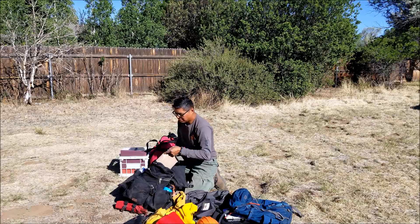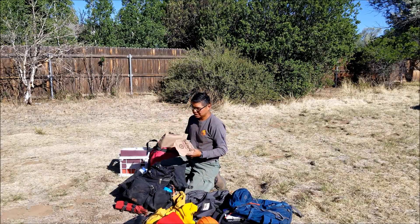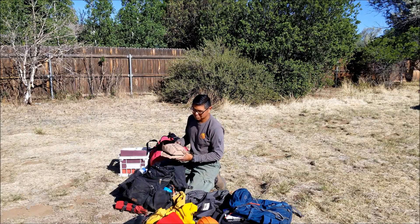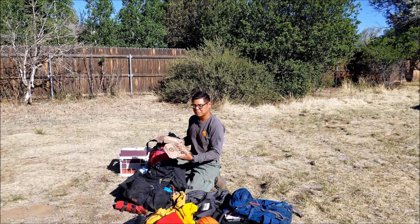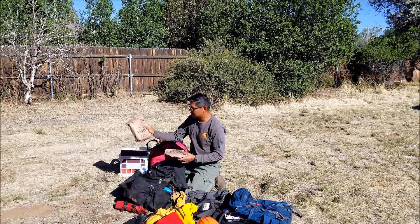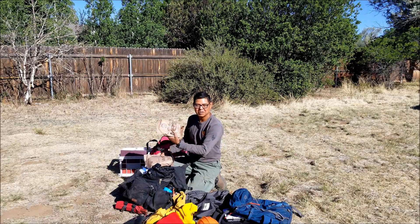Part of our firefighting gear that we're required to carry is two MREs. Some people have argued down to one, but I carry two because I can handle the weight. They're not the best, but it's worth your while to rummage through or trade for meals you like. This one is probably from the 90s — Gulf War vintage — and this is one of the newer, tastier ones.